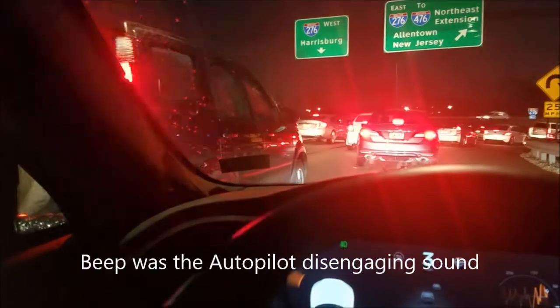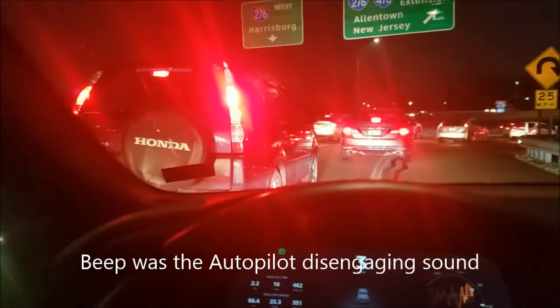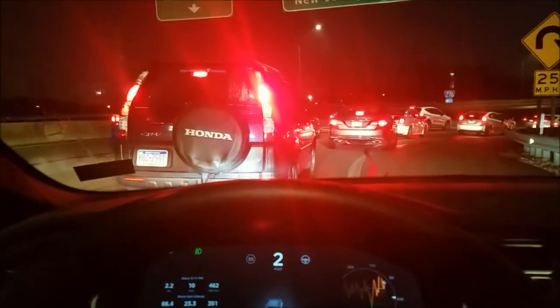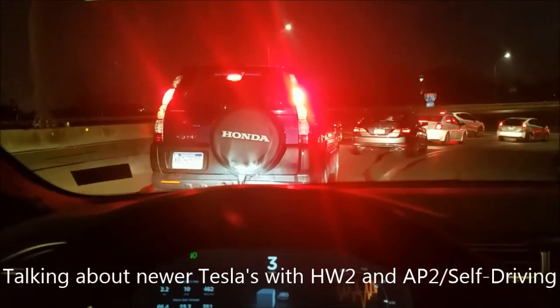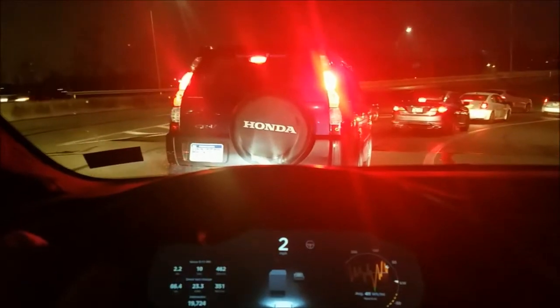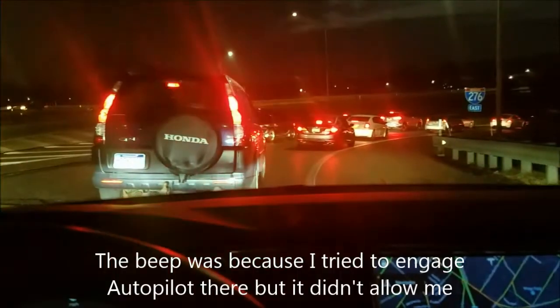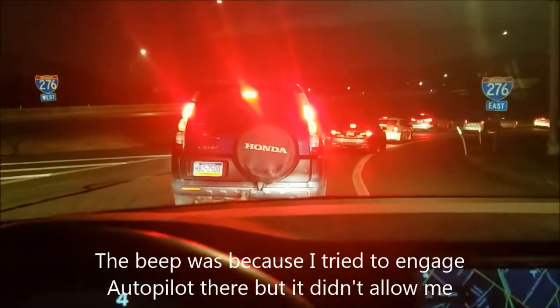I just had to hit the brake to let that car go ahead. I'm very curious about how self-driving cars, and in particular the Tesla, will handle these slow merge situations where you basically need to understand the rules of the road and allow cars to merge. Even humans have trouble with it sometimes.